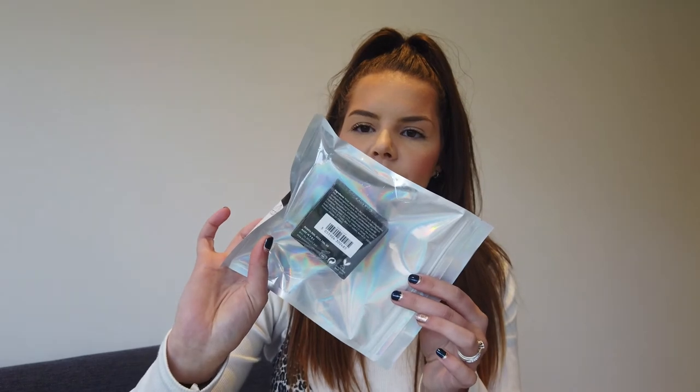I'm planning a little giveaway soon so I ordered a few bits for that — I can't remember exactly what I ordered, so this is a bit of a preview. There's what I think is a jelly highlighter, the liquid crystal eyeshadows, and an eyeshadow face palette as well.